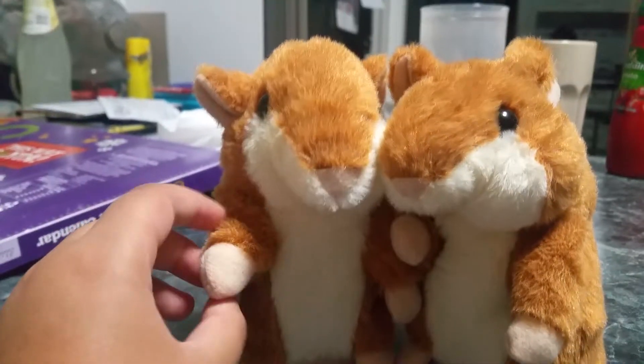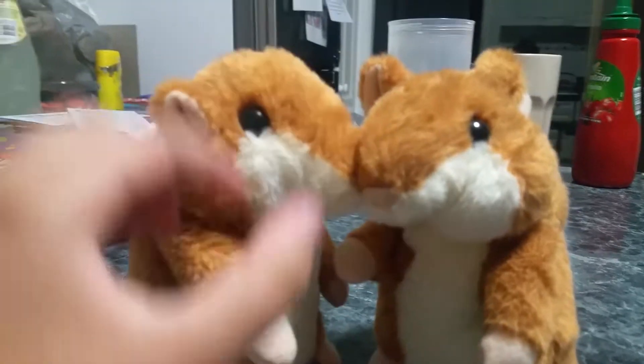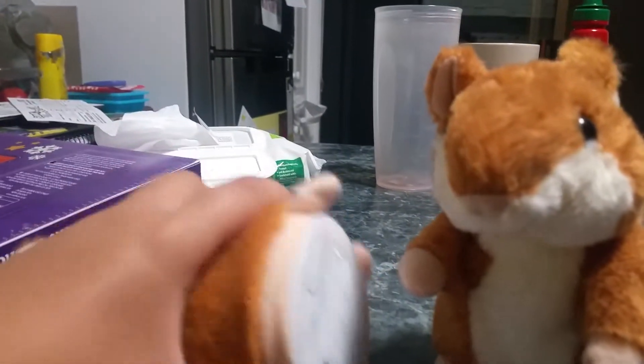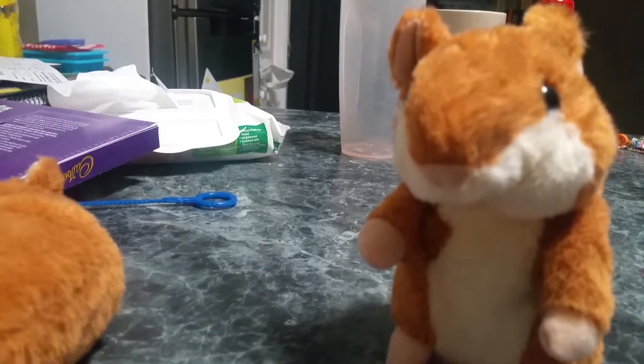These two hamsters copy what you say when you turn them on, but when you turn them on at the same time it just makes a huge racket because they copy each other. That one is just so weird. I'm going to turn this on — this is so hard doing this.